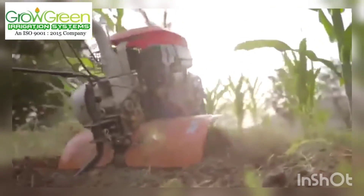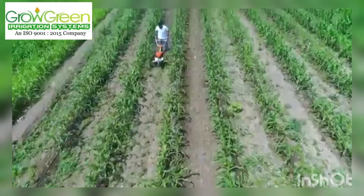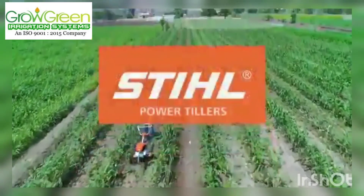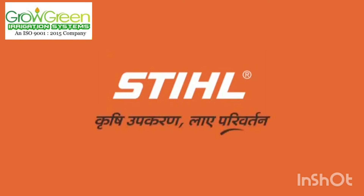When you are looking for a high performance, reliable power partner, look no further than Steel Power Tiller. Steel — Krishy Upkaran. Lai Parivartan.